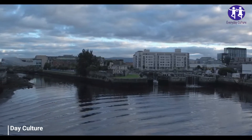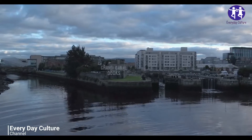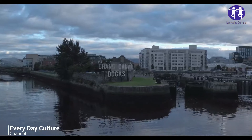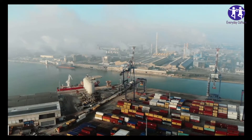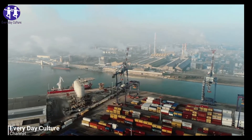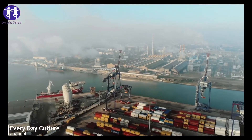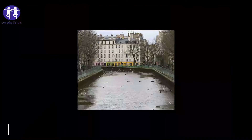The Canal Saint-Martin in Paris is one of the city's oldest and most beautiful waterways. But the centuries-old 4.5 km canal is also one of the dirtiest and has to be periodically cleaned out. City authorities recently drained and cleaned the canal for the first time since 2001, removing over 40 tons of debris in the process.